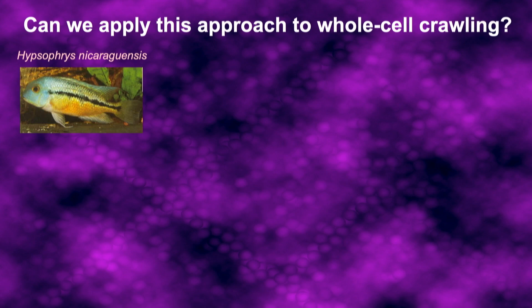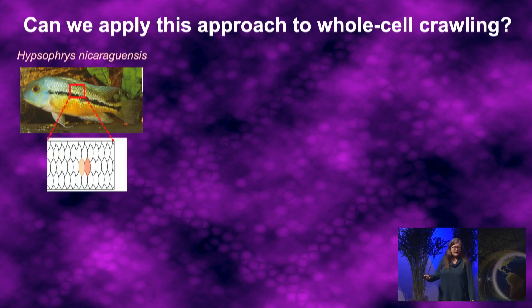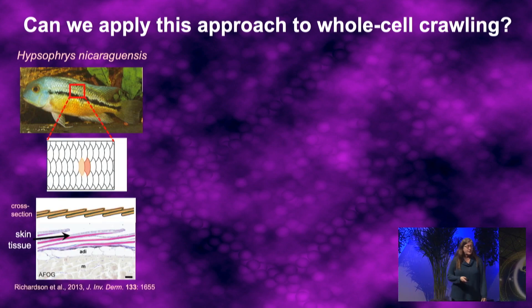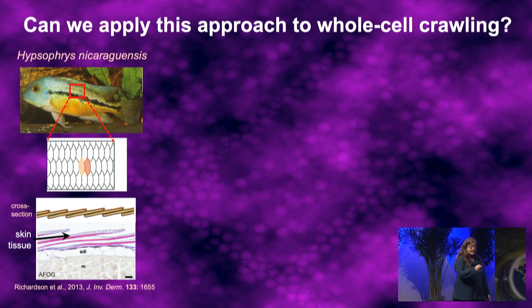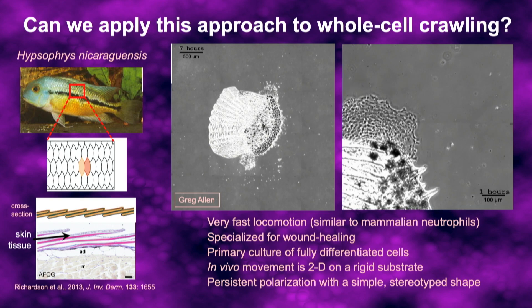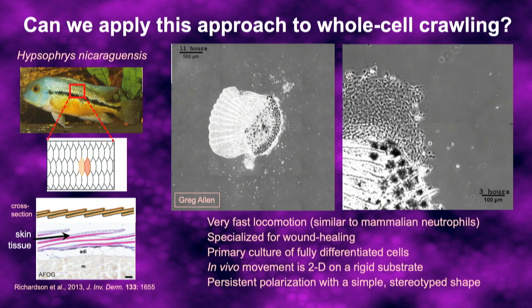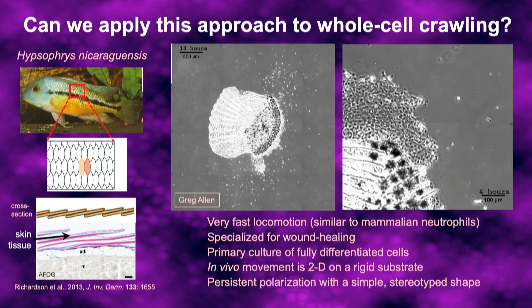Can we apply these concepts and methods to understanding cell crawling? For this we turn to a cell type that comes from the skin of fish. Fish are covered with scales, and those scales are covered with a bit of skin. When you pluck a scale off a fish and put it on a glass coverslip, over a few hours you can see tissues start to crawl off from the edges of the scale. Initially a group of a few hundred cells all crawls off together, but over time individual cells break off from the end of the tissue and go off on their own.